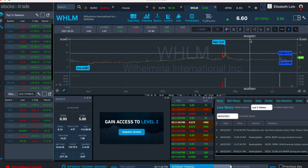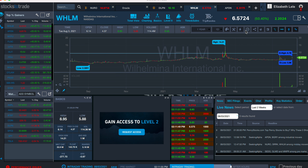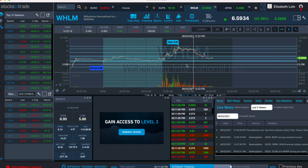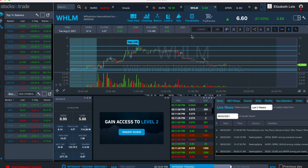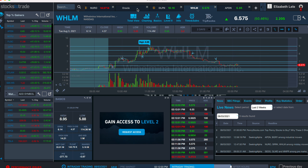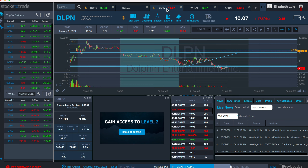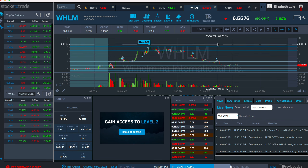The daily chart looks like this. We've got some volume resistance, but because it's a micro float, it's obviously very dangerous, even though it does look like a short into resistance. On Oracle, it was projected to $9.33 — it never got up to there. And $5.95 is a short delta, so it's in the middle.